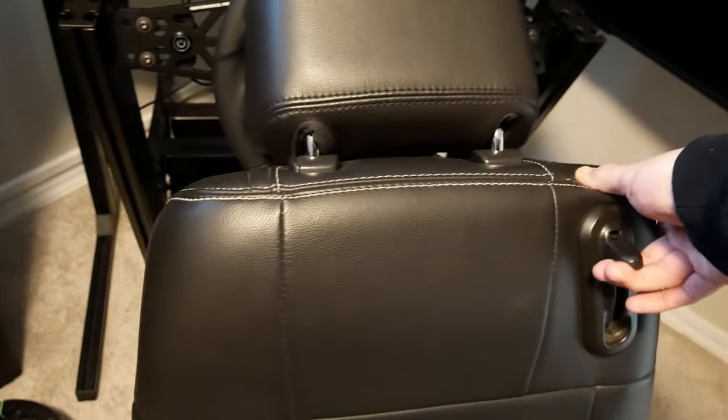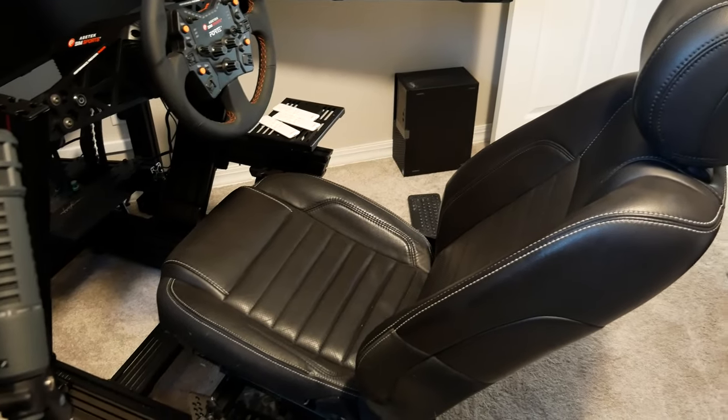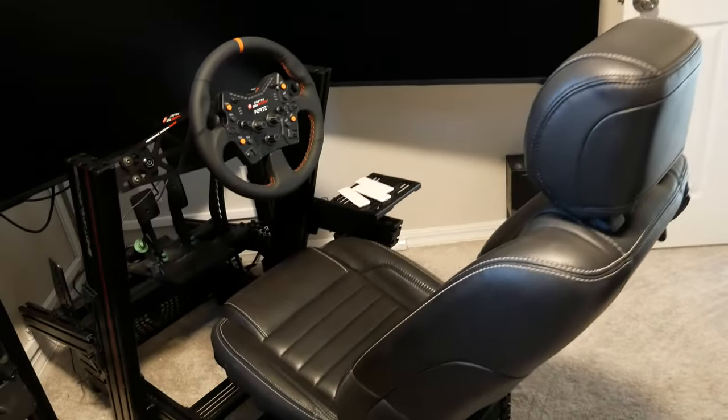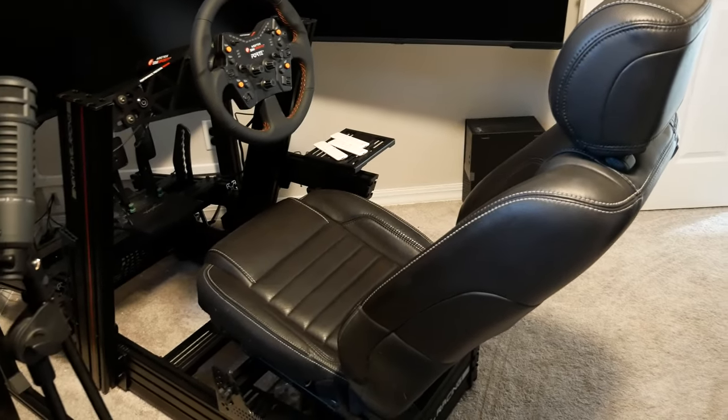This is a passenger seat, and the reason I specifically looked for a passenger seat is that they generally have less wear and tear than a driver's side seat. This one came out of a salvaged Mustang and it's in nearly perfect condition. As you can see, it's really nice to be able to fold it forward to give a little more walking space as I come into my office.